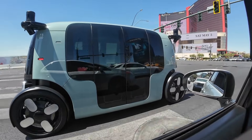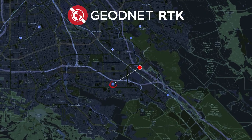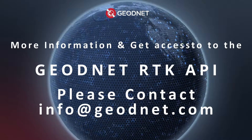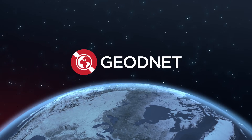From precision agriculture to autonomous navigation, the GeoNet RTK API puts global accuracy in your hands. Start building today. For more information and to get access to the GeoNet RTK API, please contact info@geonet.com. GeoNet — mind the sky.